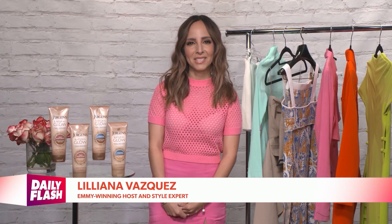Welcome back to Daily Flash. Spring is in the air and joining us with the scoop on how to get your glow on just in time for the new season is Emmy-winning host and style expert Liliana Vasquez. Liliana, thanks so much for joining us. Thank you so much for having me. It's wonderful to be here.